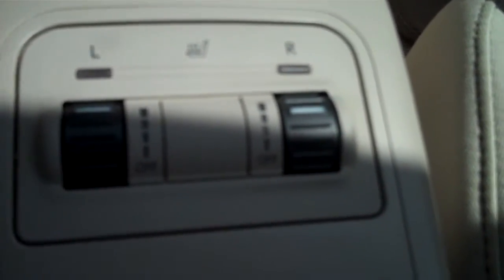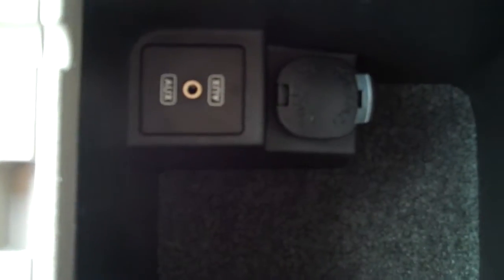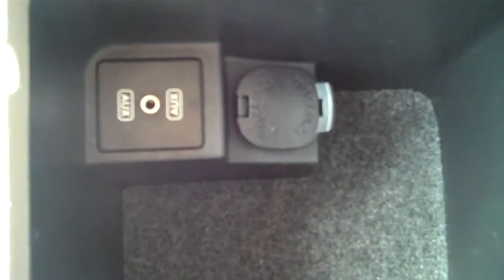You do have heated seats for both sides, driver and passenger, with several different settings of heat. You do have your drink holders here. Storage compartment here with your AUX hookup and it looks like a cell phone charger.